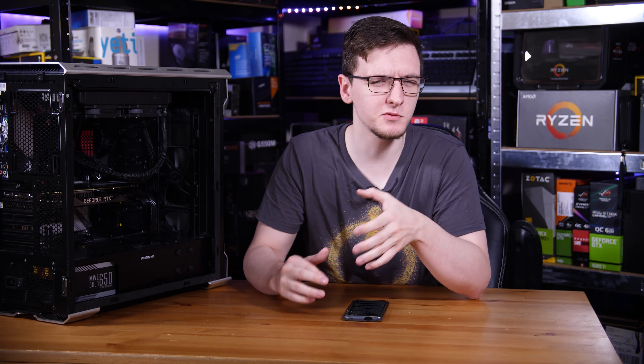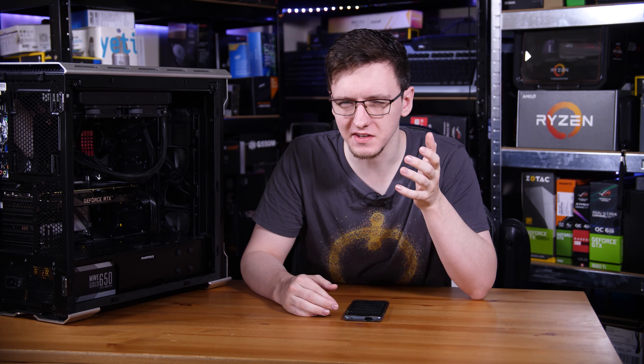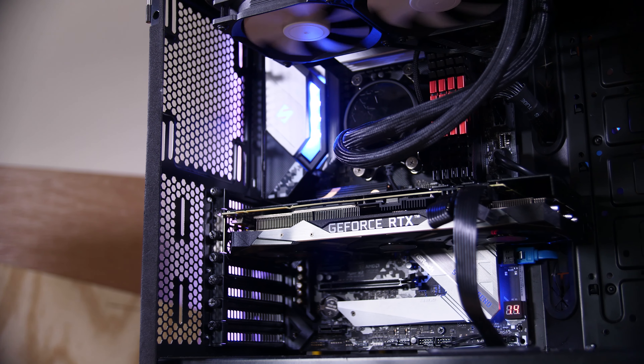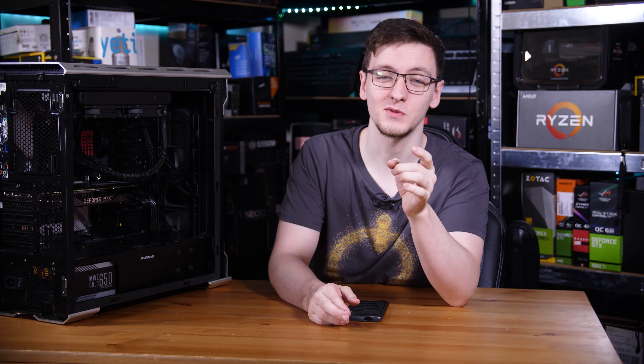What can around £2,000 or $2,200 get you when it comes to a gaming PC? Well, unsurprisingly, quite a lot. So in this video, I'll want to run you through this one, show you the parts, maybe give you an idea of what parts you might want to switch out, and take a look at its performance as well. So without further ado, let's get into it.